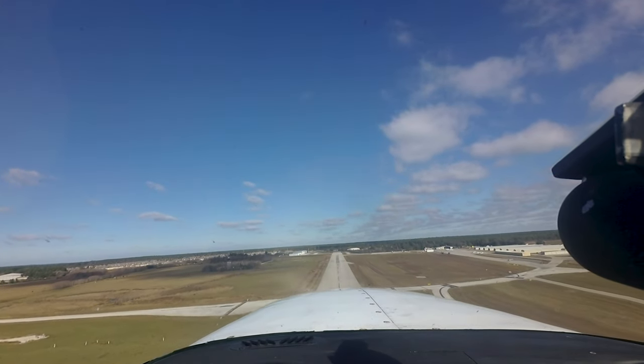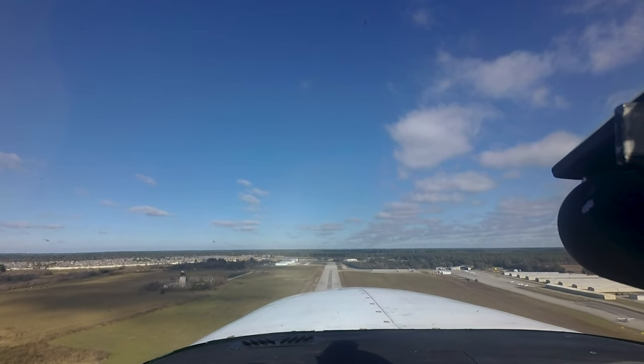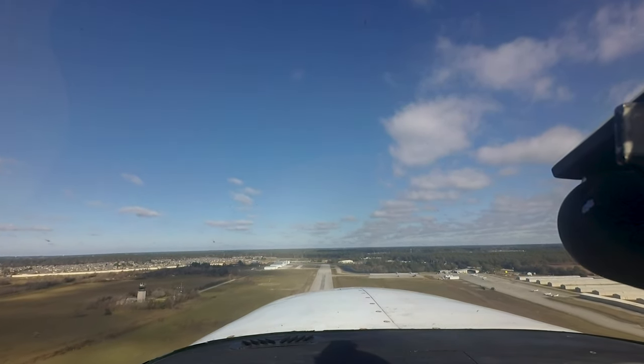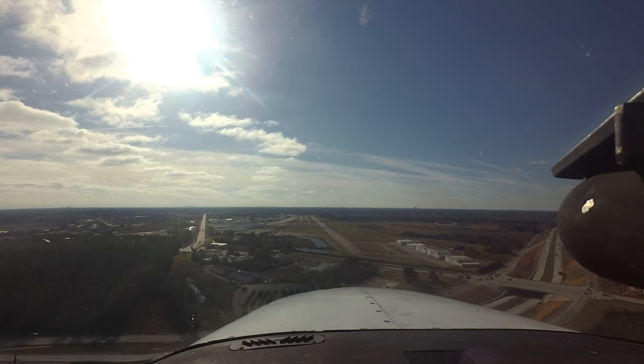Each airport in the national airspace system has unique and distinct characteristics which can sometimes lead pilots to use the wrong surface in taxi, takeoff, or landing operations.